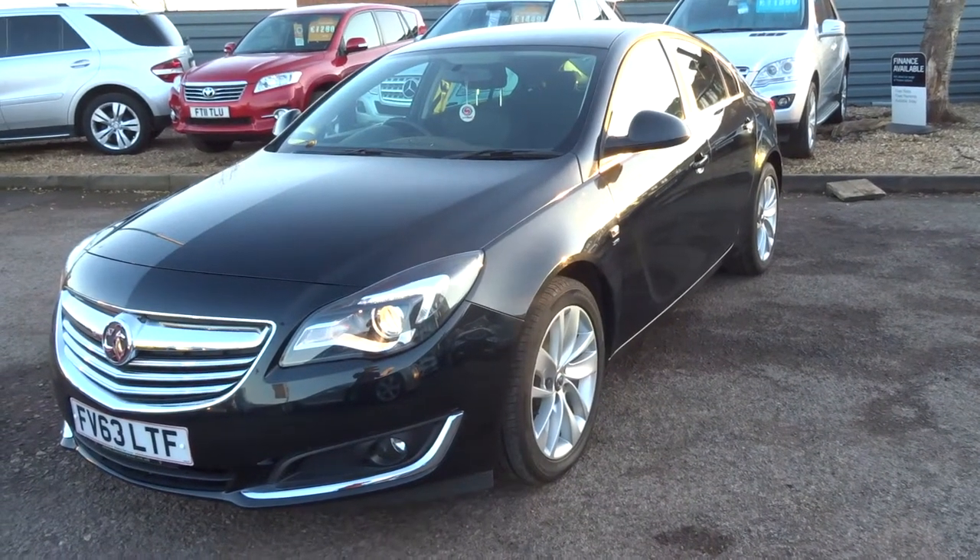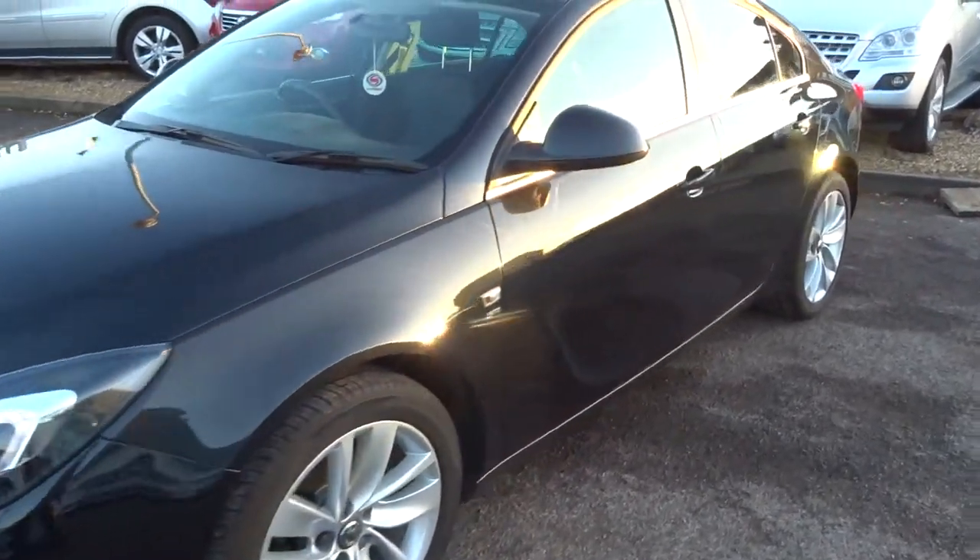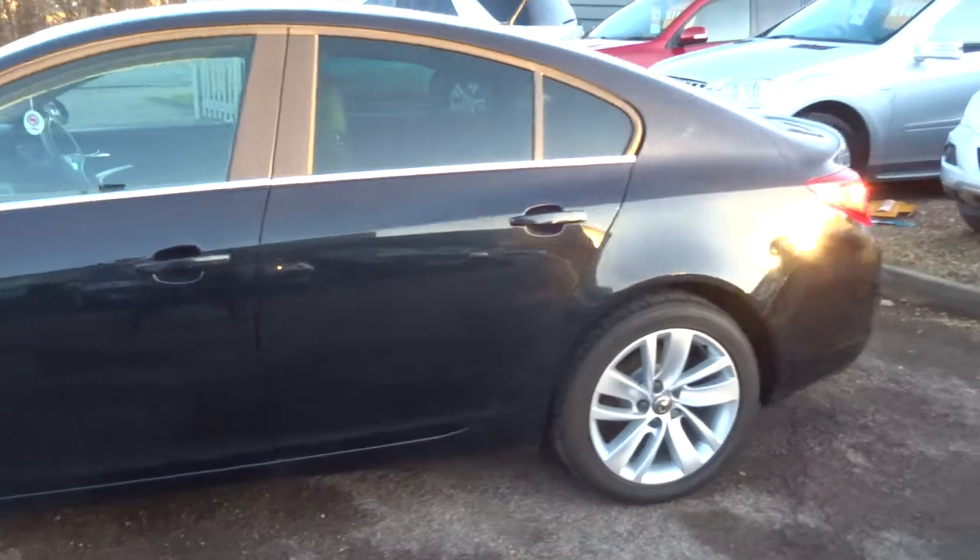Welcome to Country Car, my name's Tom. Here we have a beautiful Vauxhall Insignia. I'm going to give you a walk around the car and show a few of the features and the general condition of the car.